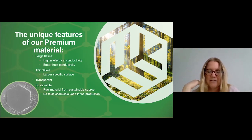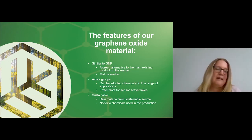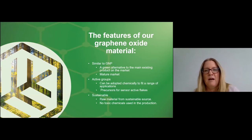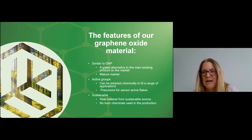From our graphene oxide — which is more similar to the nanoplatelets — it is an advantage for us that this market is more mature. With the functional groups on graphene oxide, they can be chemically altered a little bit and used, for example, for sensors. And like our other material, it is also environmentally friendly.